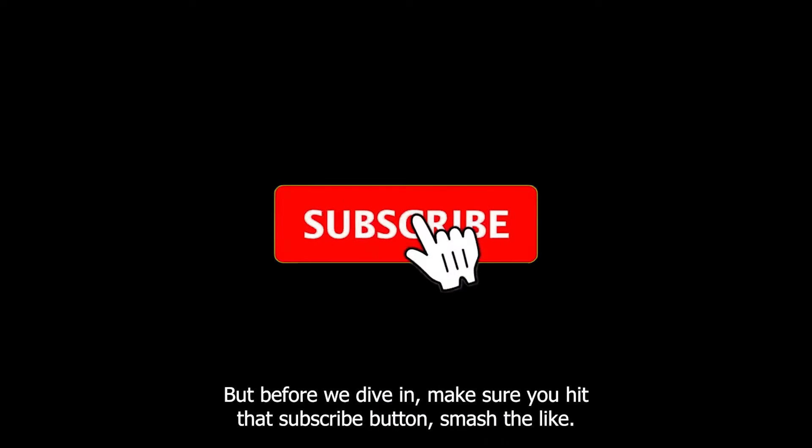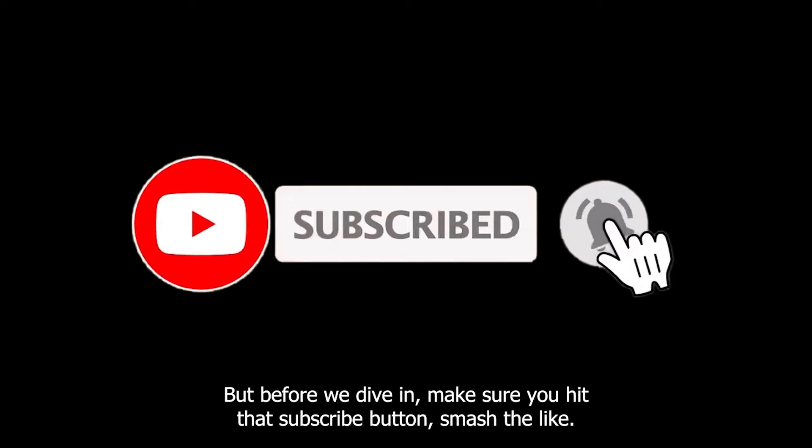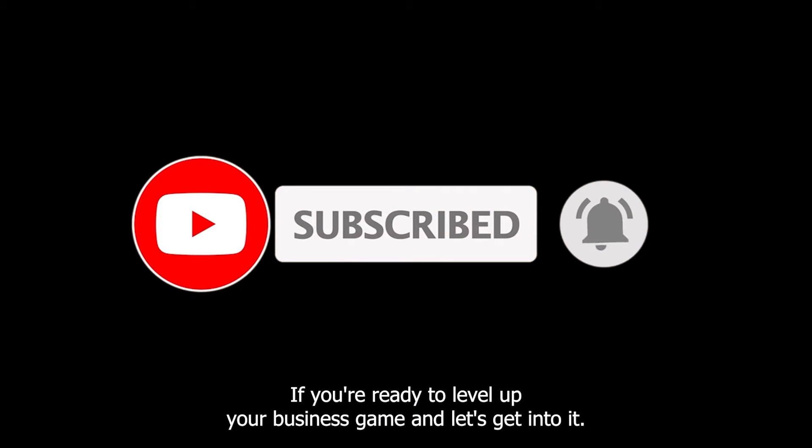But before we dive in, make sure you hit that subscribe button, smash the like if you're ready to level up your business game, and let's get into it.